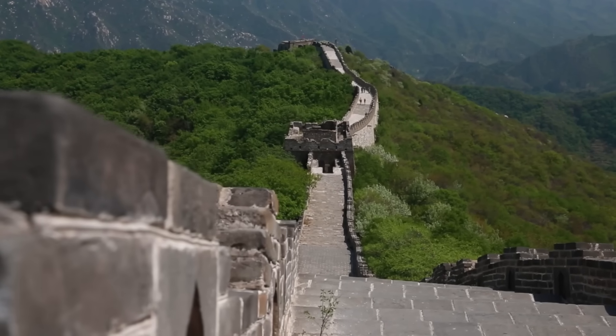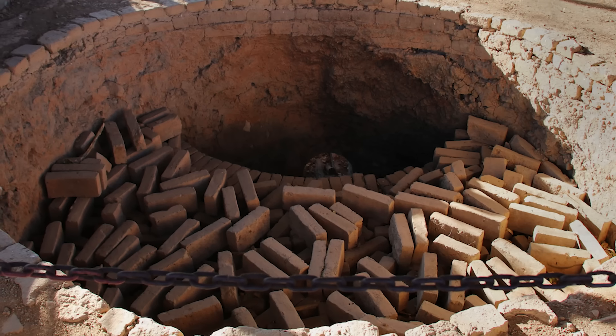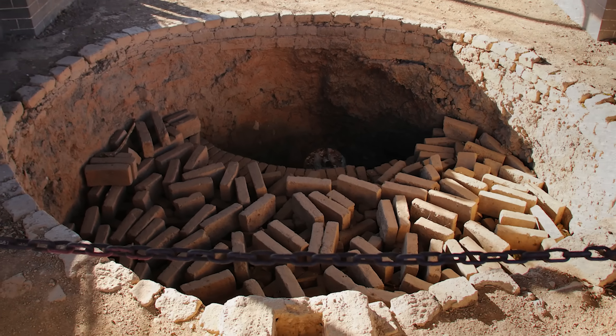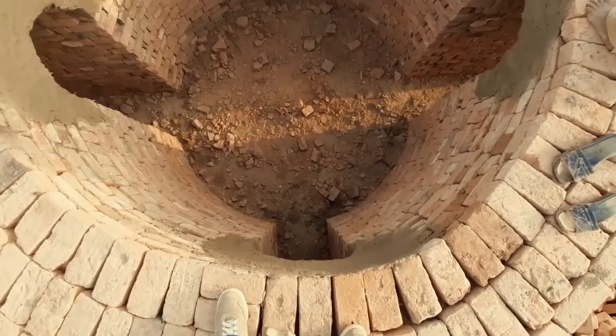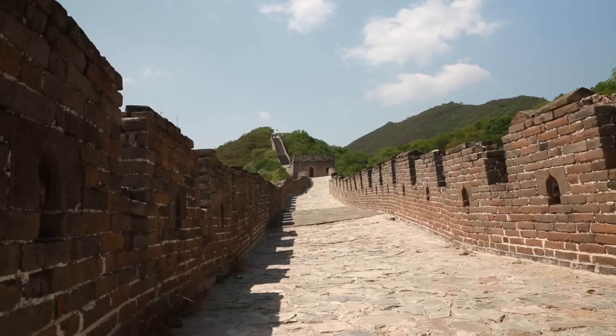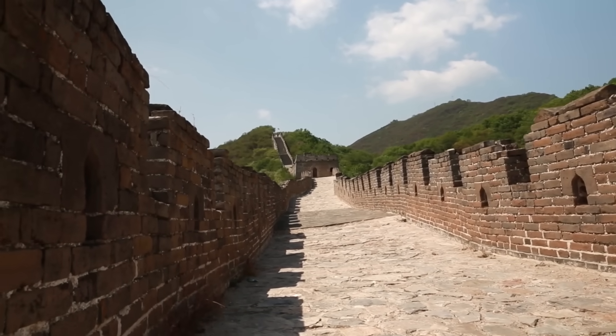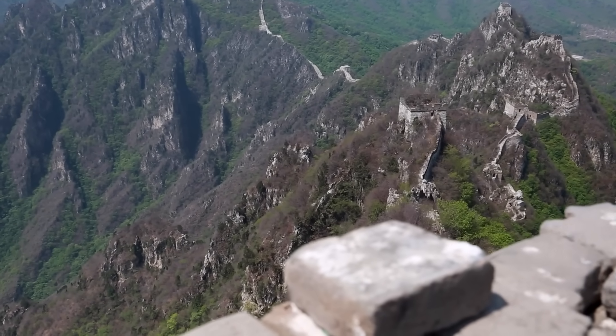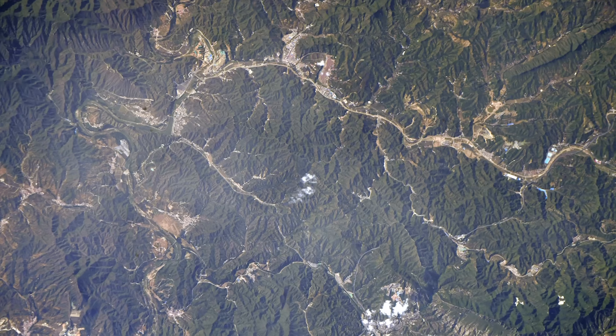Recognizing the massive requirement for these materials, builders strategically established kilns close to the construction sites — a practical solution to the logistical challenge of transporting heavy materials across vast distances. It's estimated that these kilns churned out hundreds of millions, possibly even billions, of bricks throughout the dynasty, each one contributing to the grandeur of the wall.